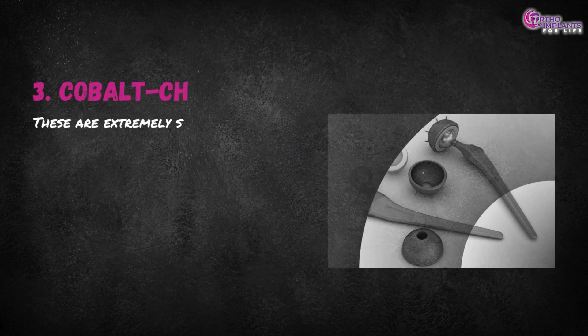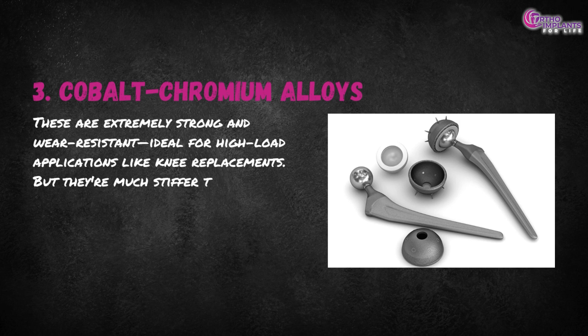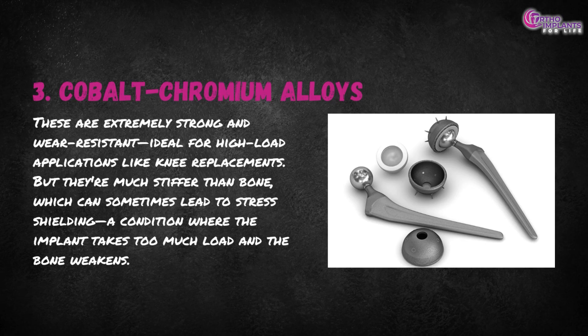Third, cobalt-chromium alloys. These are extremely strong and wear resistant, ideal for high-load applications like knee replacements. But they're much stiffer than bone, which can sometimes lead to stress shielding — a condition where the implant takes too much load and the bone weakens.